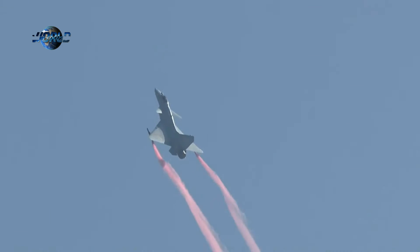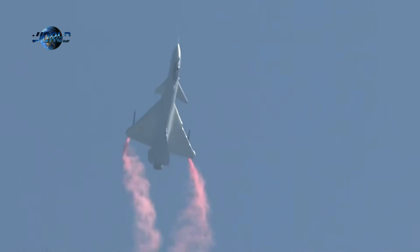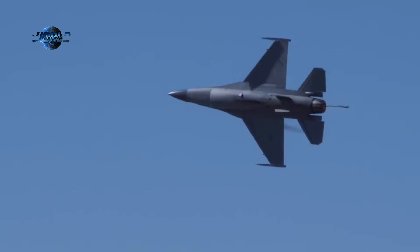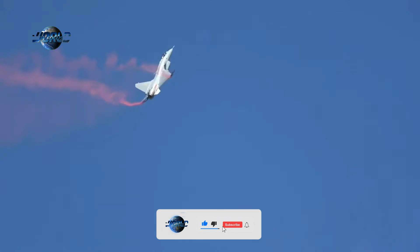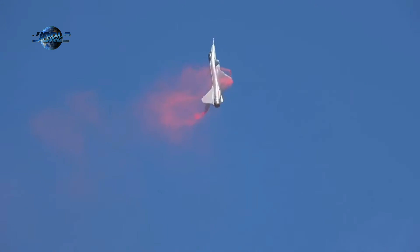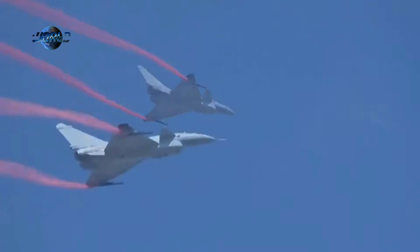China has been showcasing its Chengdu J-10 Vigorous Dragon single-engine fighters prominently since 2018. The latest J-10C model is comparable with modernized variants of the classic American F-16 Fighting Falcon tactical fighter, with capabilities including beyond-visual-range engagement, precision air-to-ground strike, digital glass cockpit instruments, in-flight refueling, and electronic warfare.